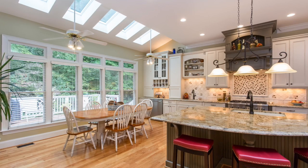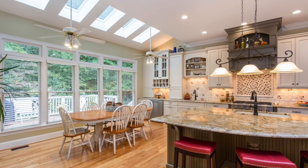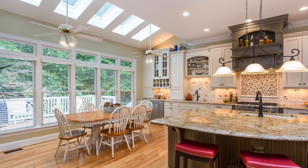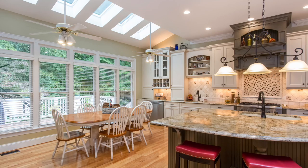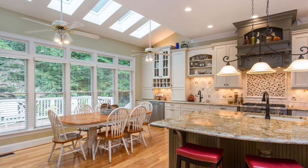Our challenge was to update this kitchen and make better use of the available space. The wish list included a gas range top with overhead venting, a prep sink and beverage refrigerator, a table with seating for six, and seating for three at the island.